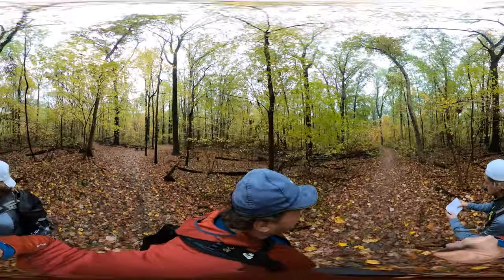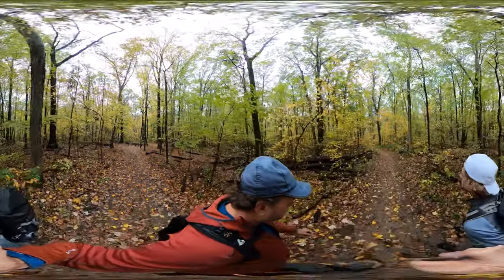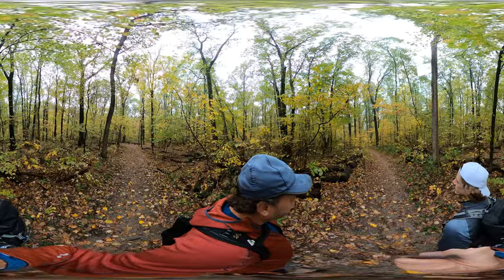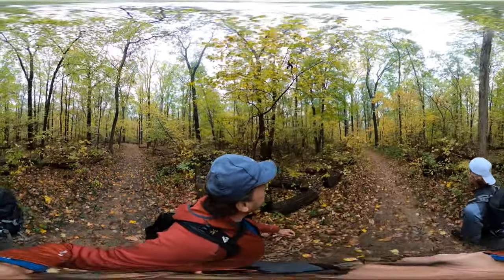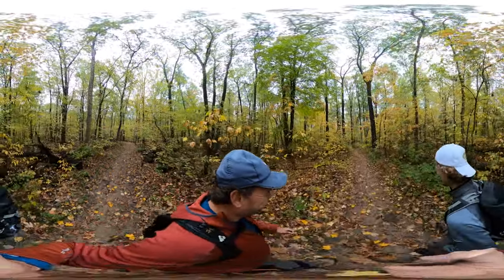It rained pretty hard last night, so everything's just a little wet. I almost sank into the ground! That's right, you did.